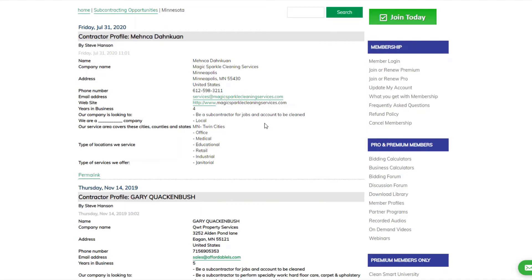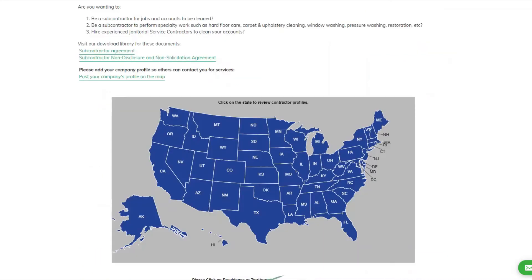Then you'd go ahead and bid on those jobs. That's what's so nice about the subcontracting opportunities page — just put your profile on the map and search the map to find other companies that are subcontracting. It's a great way to pick up some business and get started, so go ahead and use this tool — you'll certainly appreciate having it at your disposal.